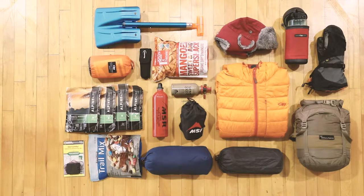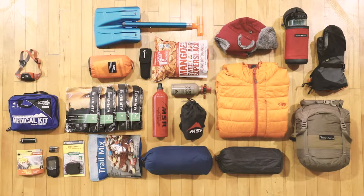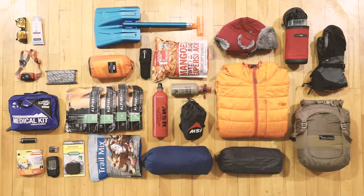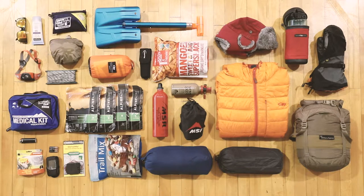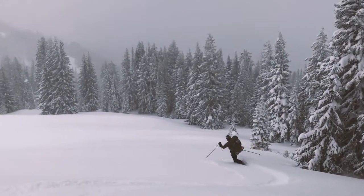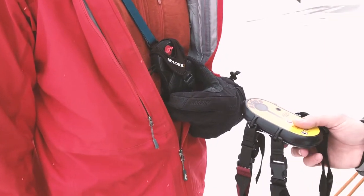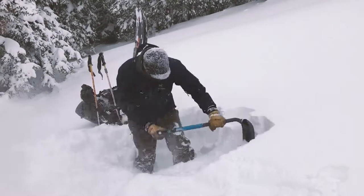You'll want a map and compass or a GPS with extra batteries — maybe both. A first aid kit, headlamp, matches, sunglasses, sunscreen, 30 feet of rope to hang your food, and a gear repair kit. Pro tip: know how to fix your gear before it breaks. If you plan to explore the mountainous areas of the park, also pack an avalanche beacon, a snow shovel, a probe, crystal card, saw, and a slope meter.